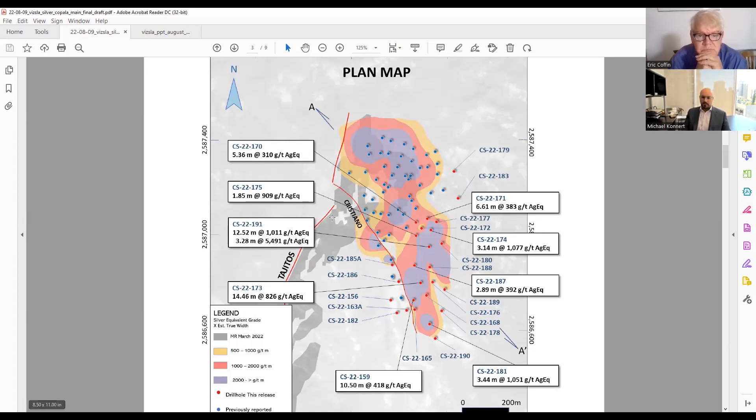We tried to make it as clear as possible and highlight the grade. You can see the March resource as the gray shading on Tajitos, and then a donut area where the existing eight holes — which made up about 24 million ounces of silver equivalent combined indicated and inferred — contributed about 25% of that resource. We drilled those holes toward the end of the year, and eight of them on a very conservative search ellipse made it into that resource. Now we've totally expanded in all directions.